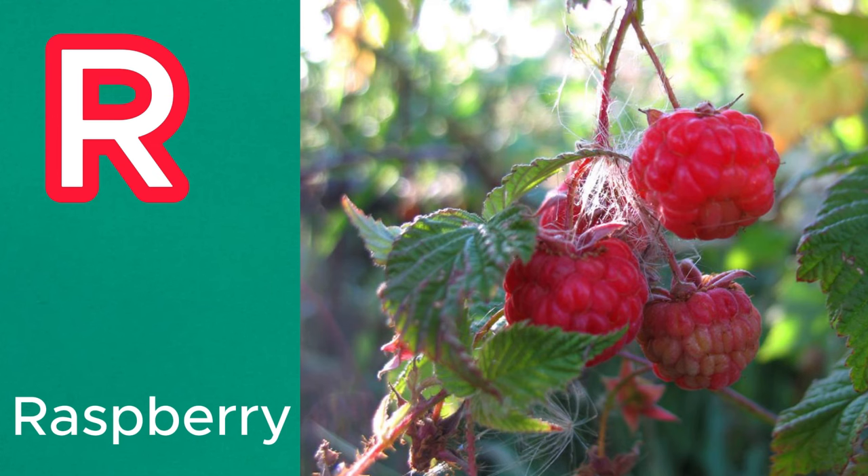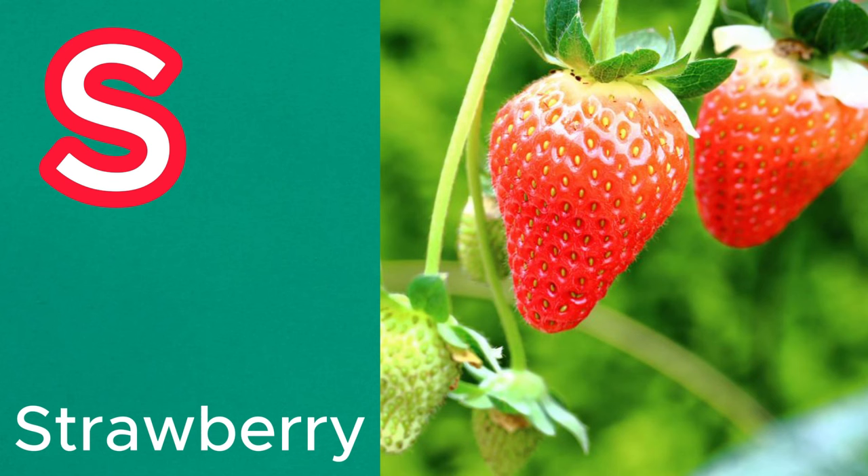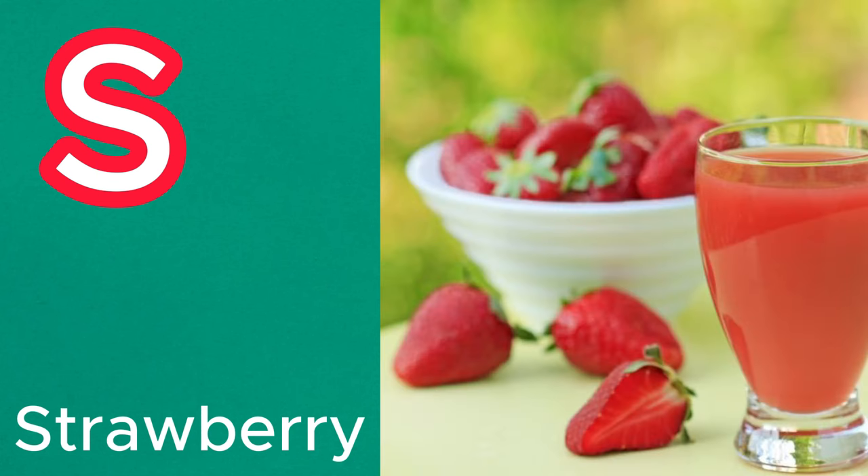R is for raspberry. These small red or black berries are sweet and often used in desserts, jams, and sauces. S is for strawberry. Known for their vibrant red color and sweet taste, strawberries are a favorite in many dishes.